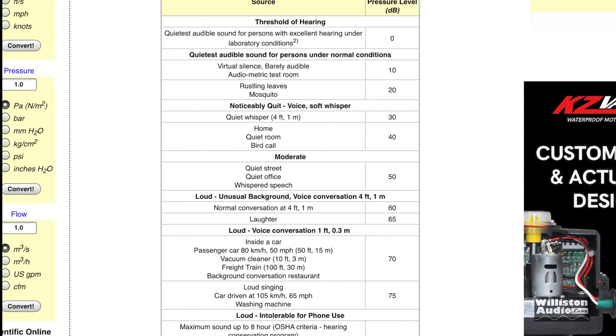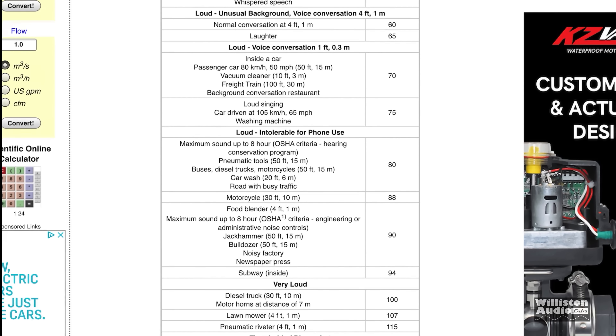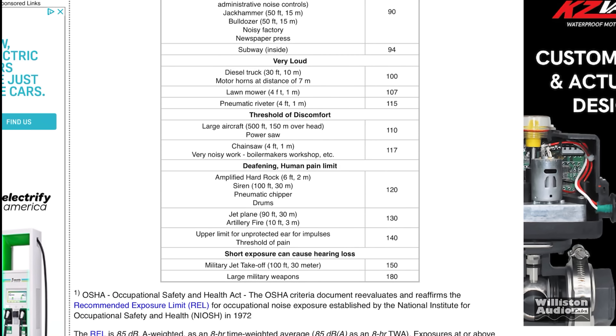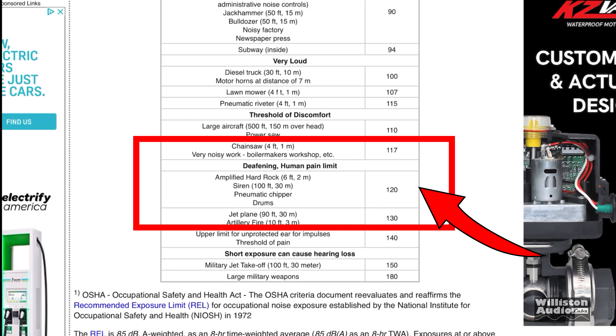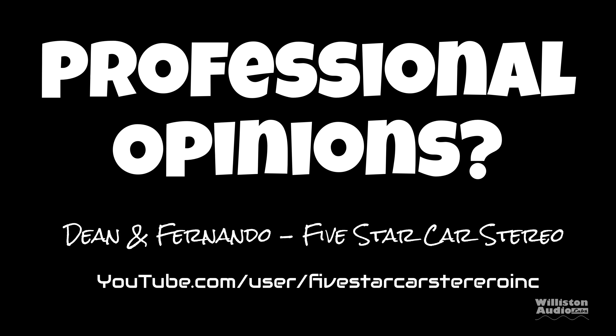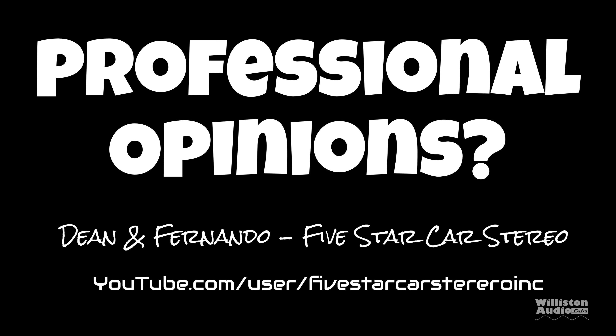Just to give you an idea of the decibel level we achieved — 119, almost 120 decibels, which equals an amplified hard rock concert, a siren, or a pneumatic chipper. So what do our friends Dean and Fernando have to say about this premium system?